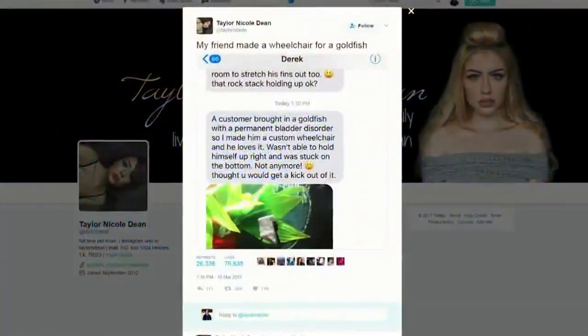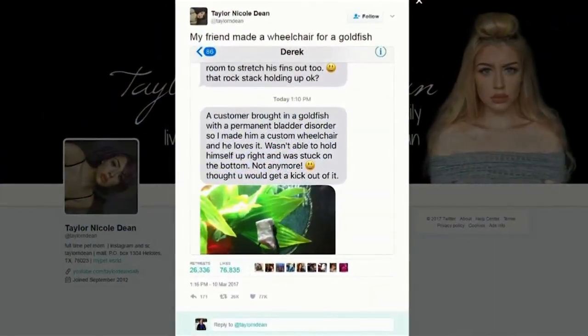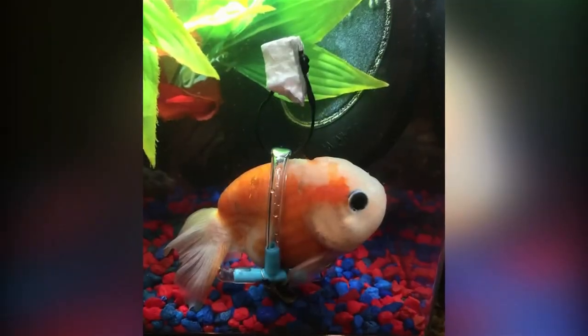A friend posted a picture of the wheelchair on Twitter, and in just days it went viral. He went from being upset and stuck on the bottom to swimming around and zipping around. His tail got going super fast. It's as happy as I've seen him since we've had him in our possession.